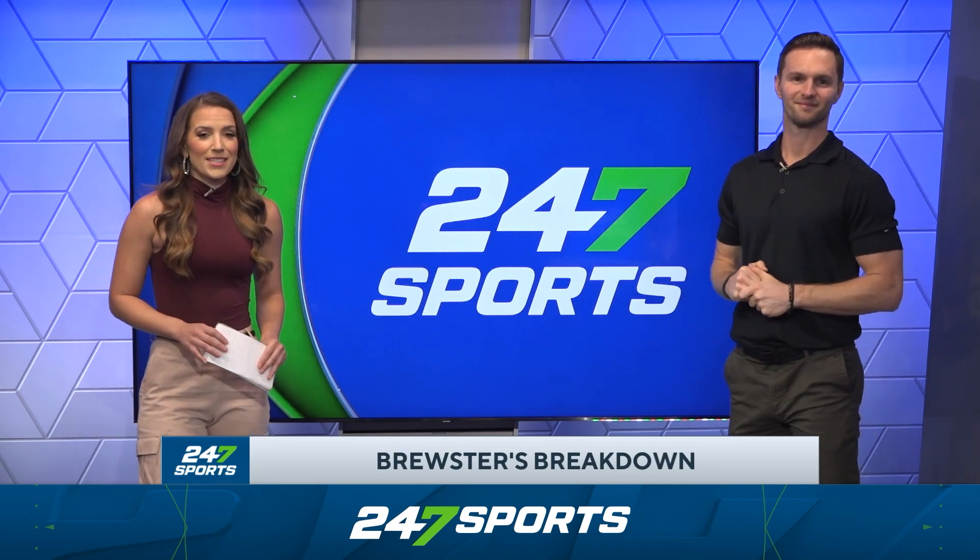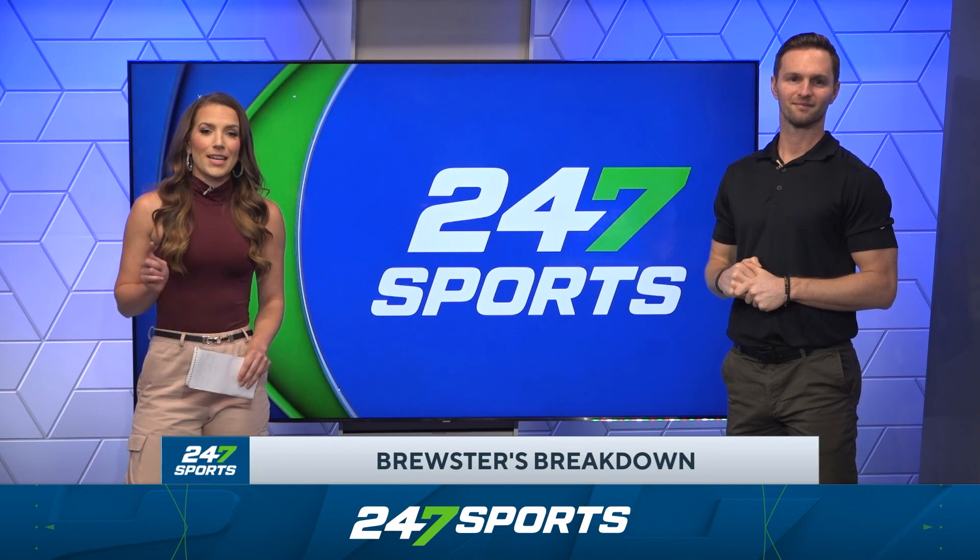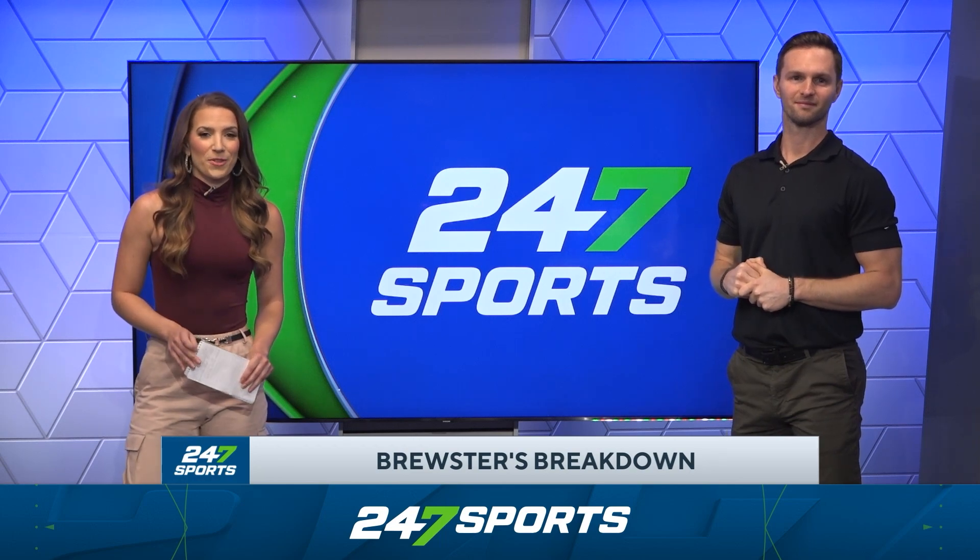All right, this was Brewster's Breakdown. Thanks for watching. For more content like this, remember to like this video and subscribe to the 247Sports YouTube channel.